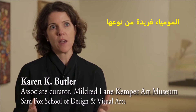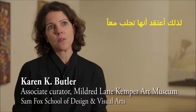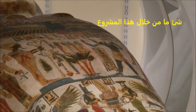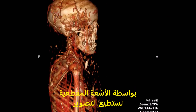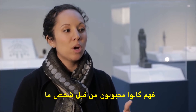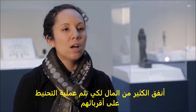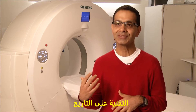Mummies are unique because they are both an artwork and a human being. They bring together something that this project has allowed us to touch upon, which is both science and art historical research. What the CT scanning does is let us get inside the cases and below the wrappings — it really reanimates these individuals. They were beloved by someone who spent a lot of money to have this process performed on their relative.